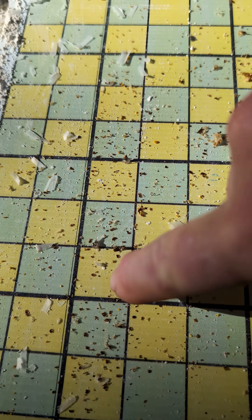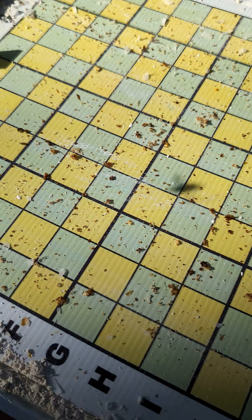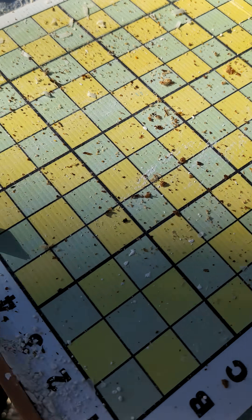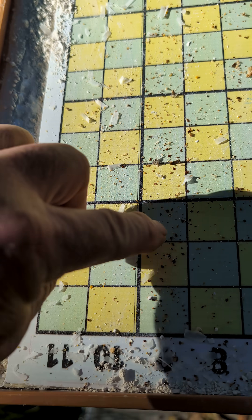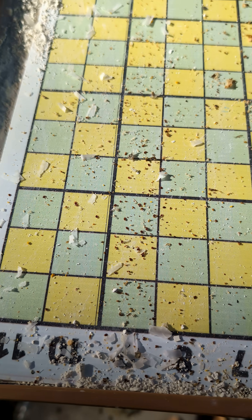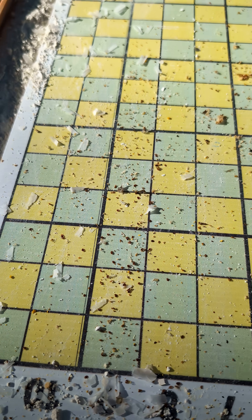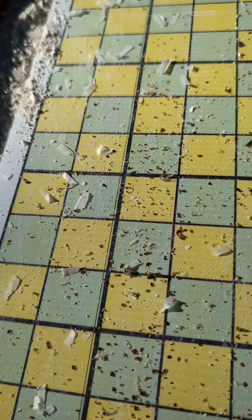A bunch of them were right here, so for me that would kind of lead me to believe that there was brood hatching on like frame eight or so, because that's where most of the mites were.